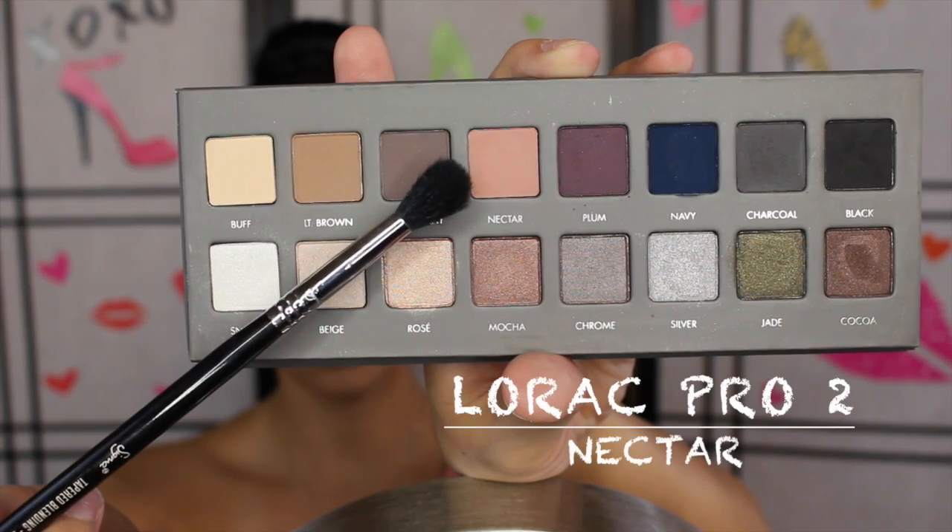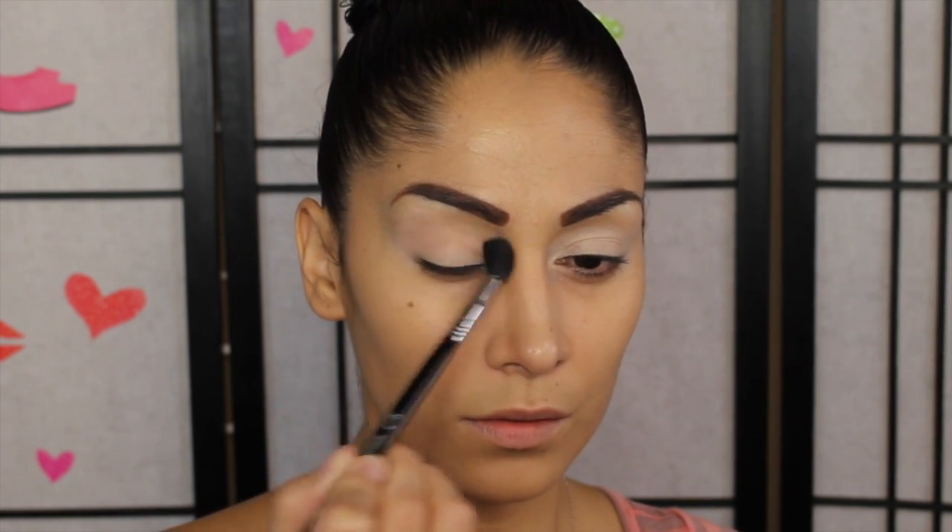Next, taking this peachy color, we're going to apply it into our crease, buffing it into the brow bone and blending it back and forth - just to start off our transition color.